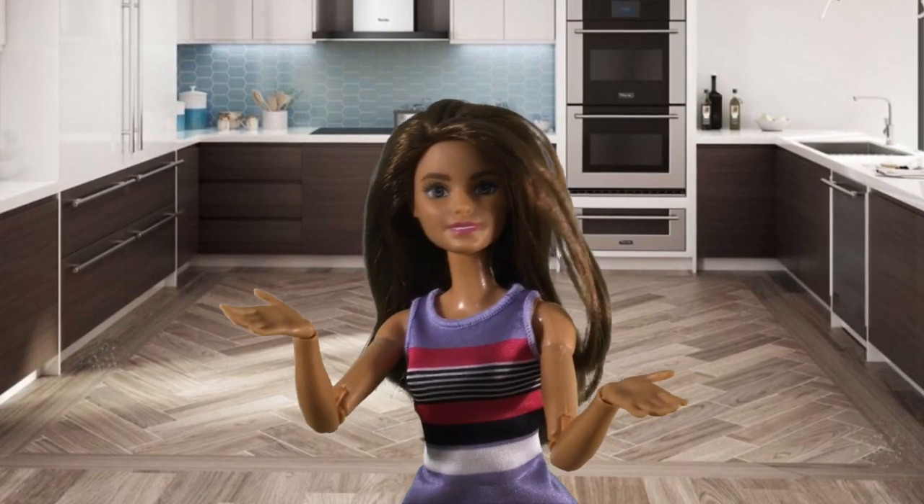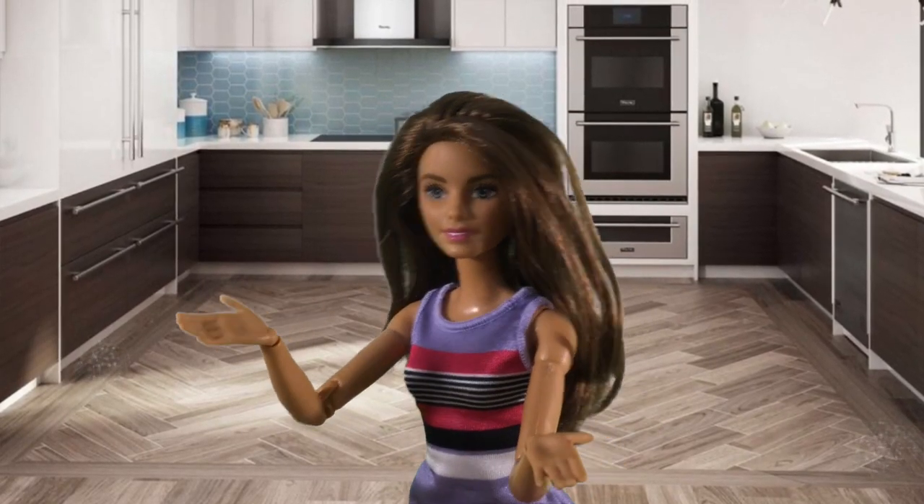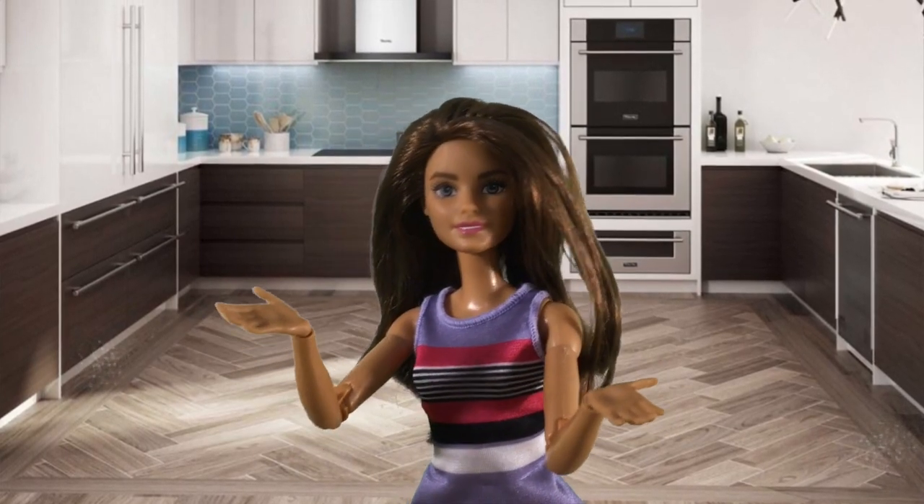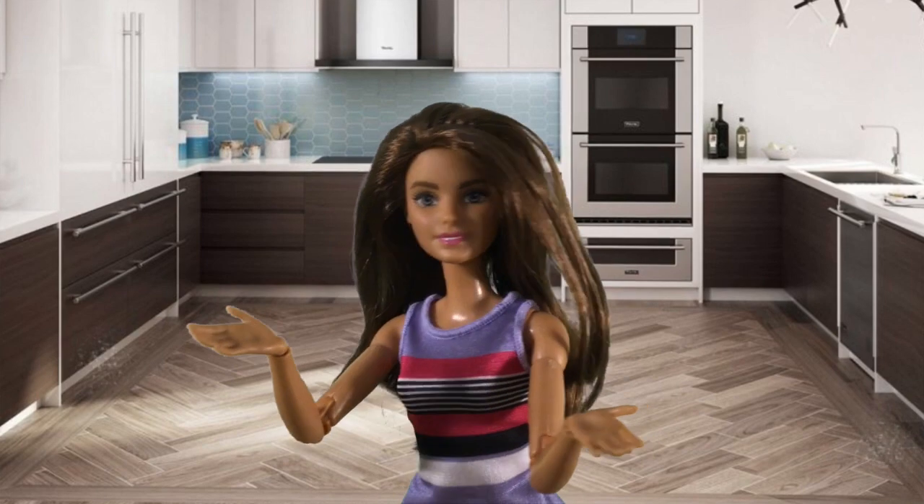Hi everyone and welcome back to the Barbie Baking Championship. If you are new here, I recommend you watch our first video on Toyrific Entertainment. You don't want to miss out on all the excitement.